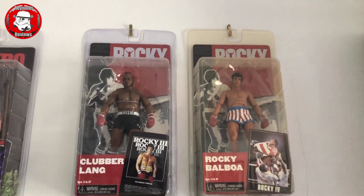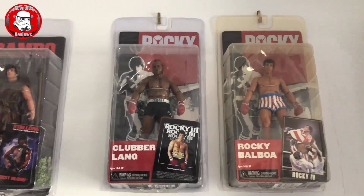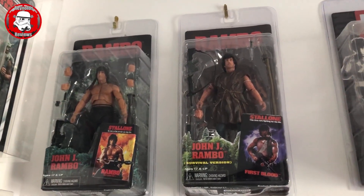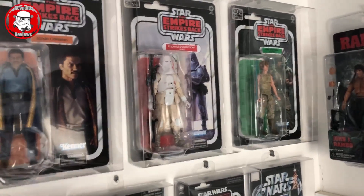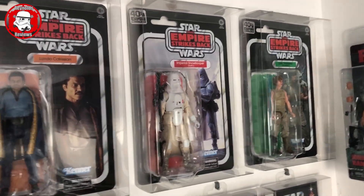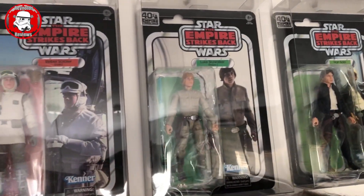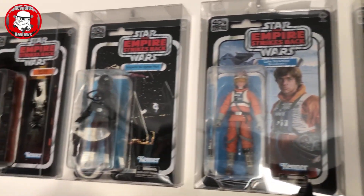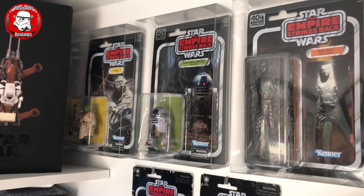Above the door we've got my Necker Rocky figures - Rocky from Rocky 4 and Clubber Lang. Rocky's going yellow, which is upsetting, while Clubber Lang's staying nice and clear. Next to them we've got my Necker Rambo figures - John Rambo from First Blood and First Blood Part 2. Moving up, we've got my 40th Anniversary Black Series 6-inch Star Wars figures: Dagobah Luke, Snow Trooper, Lando, Han Solo, Luke Bespin, Hoth Rebel Soldier, AT-AT Driver, Snowspeeder Luke, TIE Fighter Pilot, Han in Carbonite, and right at the end R2 and Yoda tucked at the back.